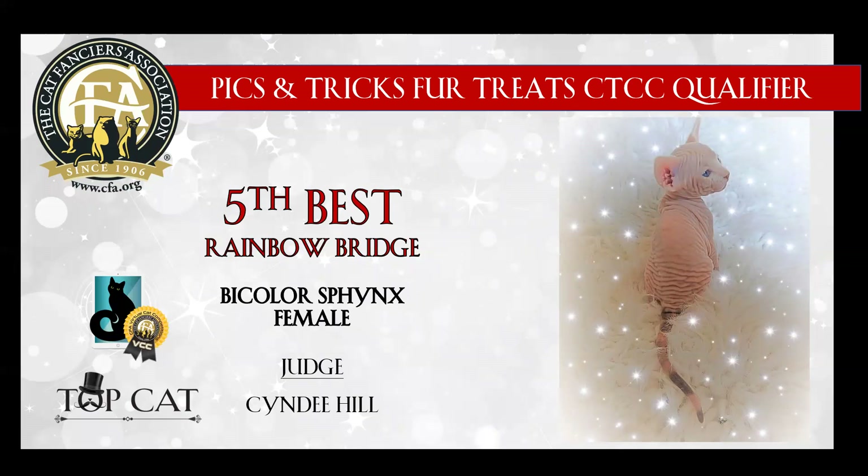This one tugged at my heart. My 5th best is this bi-color Sphinx female, itty bitty kitty. Wow, we've all been there. We've all lost those kitties. This one definitely brought tears to my eyes, as did many of the cats in my finals today. Rest in peace, beautiful little baby. You are my 5th best.